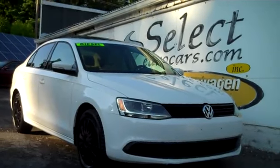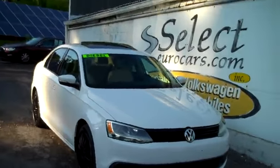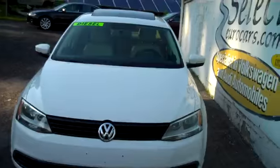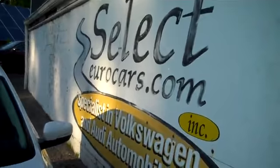This sweet low mileage Volkswagen Jetta TDI turbo diesel just arrived here at Select Euro Cars, where we've specialized in Volkswagen and Audi for over 37 years, and we're open 7 days a week.